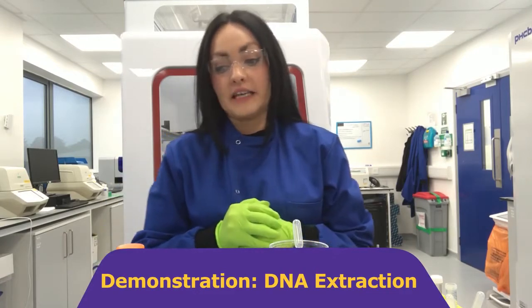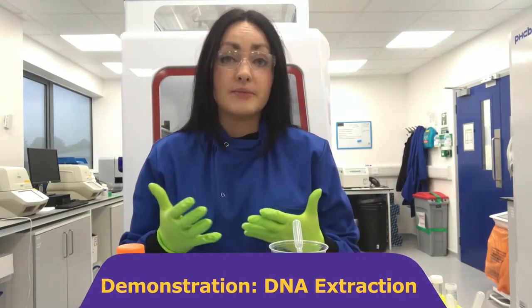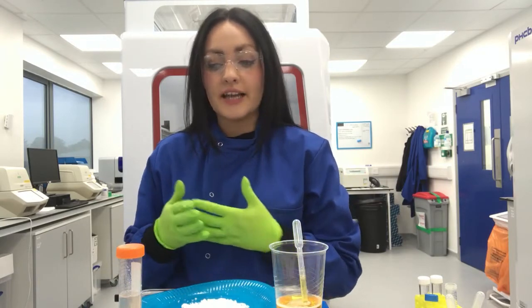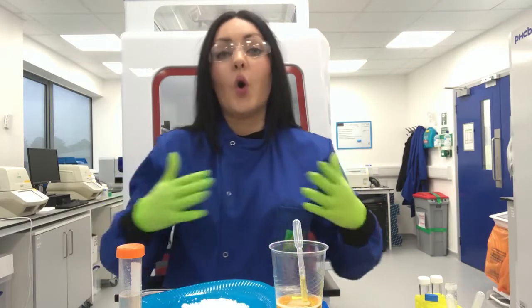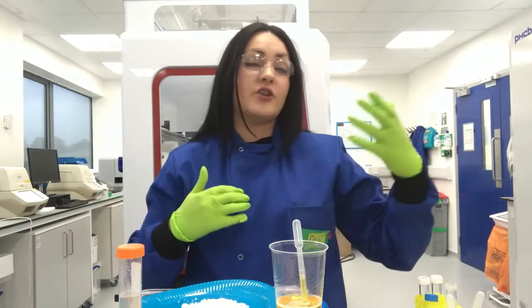A big part of my job is identifying different types of viruses that may be present in the samples and products you take. To identify those viruses, I have to extract DNA — which is short for deoxyribonucleic acid. DNA is present in all living cells — in me, in you, in your cats and dogs at home, and in viruses too. It's a special code, a special recipe that makes us all unique, and we can use that code to identify if any virus is present in the samples and medicines you take.